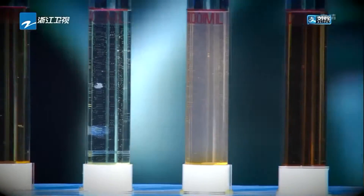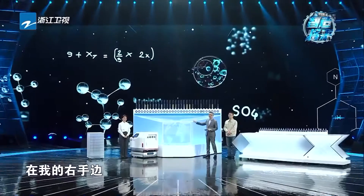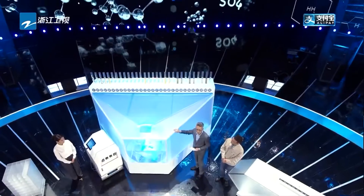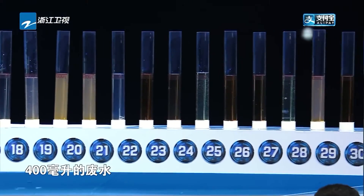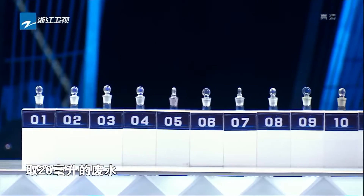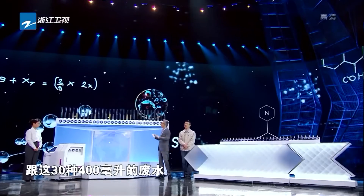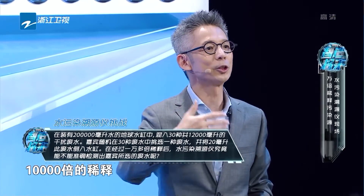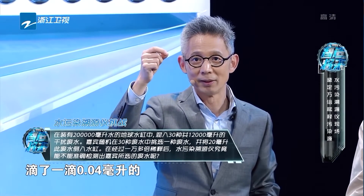接下来我们专门为这台机器设立了一个科学实验，你愿不愿意接受这个实验？当然没有问题！在我的右手边是一个我们模拟的地球的水缸，里面有200升水。在地球水缸的上方有30种400毫升的废水，我们的嘉宾会从左手边任意取20毫升的废水，跟着30种400毫升的废水一起倒进水缸。一旦倒进去之后实际上是成一万倍的稀释，就等于在一瓶矿泉水当中滴了一滴0.04毫升的墨汁。